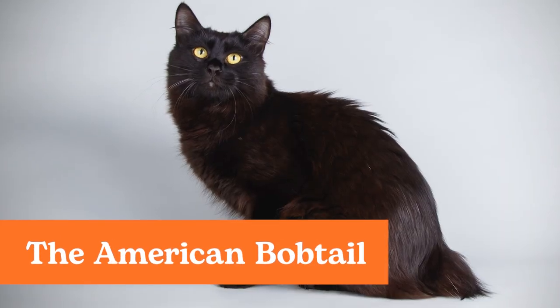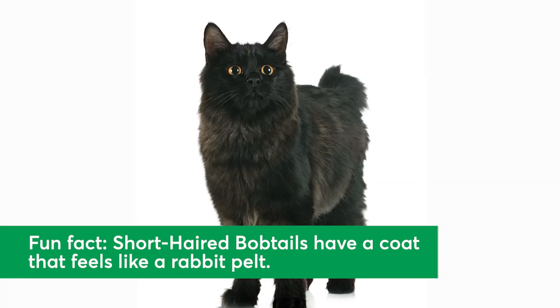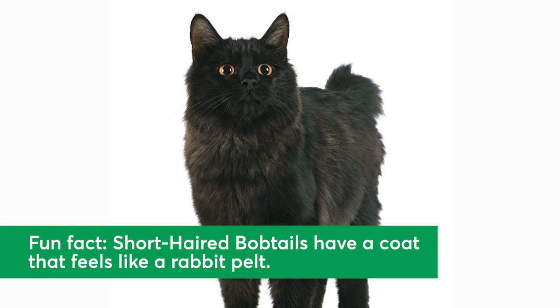The American Bobtail. American Bobtails are large, athletic cats with above-average intelligence. They make great family pets because they can be social with just about anyone. Black-coated Bobtails have a dense, soft coat.